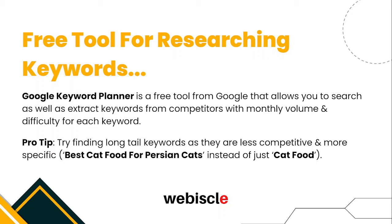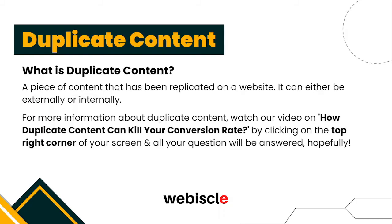Instead of going for 'cat food', you can go for 'best cat food for Persian cats', which is highly specific and builds relevancy. The next strategy is duplicate content. Duplicate content is a piece of content that has been replicated on a website, either internally or externally. There is an entire separate video on this topic — click the top right corner of your screen to watch it and get all your questions answered.